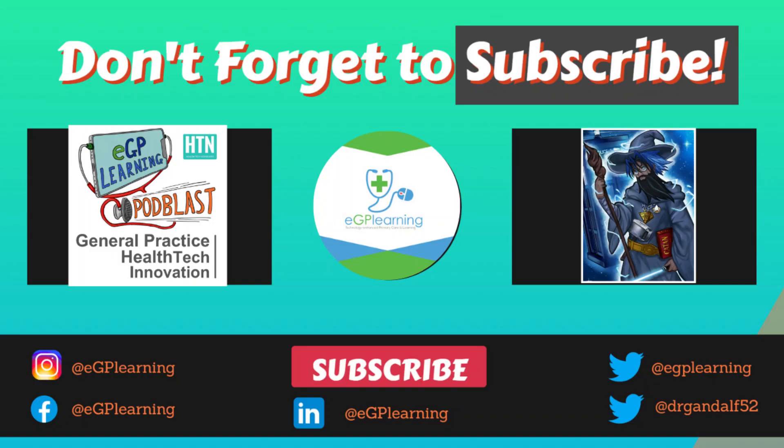As always, if you've got any comments or questions, feel free to contact me - I'm more than happy to answer on Facebook, Twitter, Instagram, or LinkedIn. If you're listening on the podcast, I hope you found this a useful episode - leave a comment and review on iTunes if you can. On YouTube, make sure you click subscribe, ring the bell, and leave me a comment - I guarantee a reply. All the links and videos mentioned will be in the show notes. eGP learning is here to help save you and your patient's time by tech enhancing your primary care and learning.